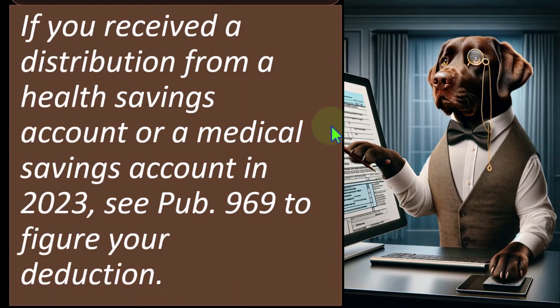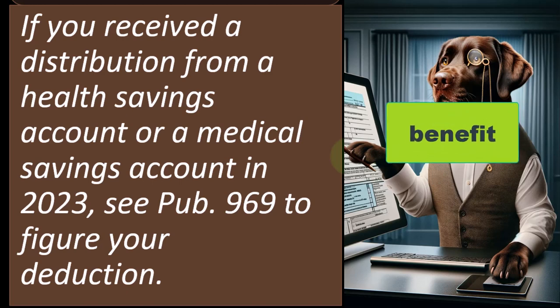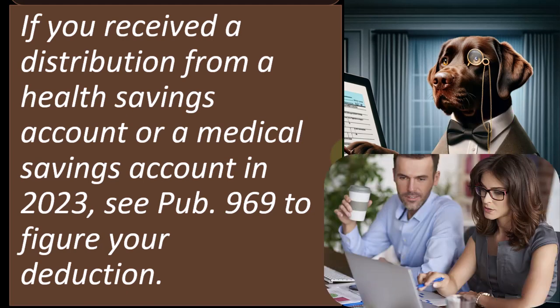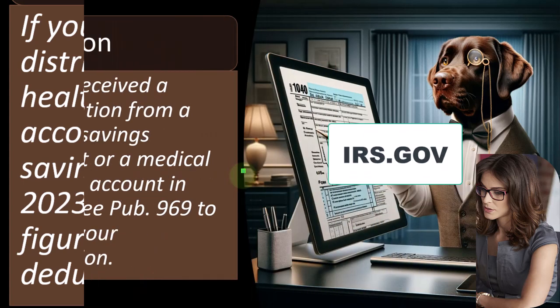Caution: if you received a distribution from a health savings account or a medical savings account in 2023, see publication 969 to figure your deduction. When you have these vehicles that could have multiple impacts on your tax return — multiple benefits — you might get into a double-dipping situation. You may have already received a tax benefit from contributing to a health savings account, so the question is whether you can also include that as a deductible item on Schedule A. For more detail, see publication 969 on the IRS website.